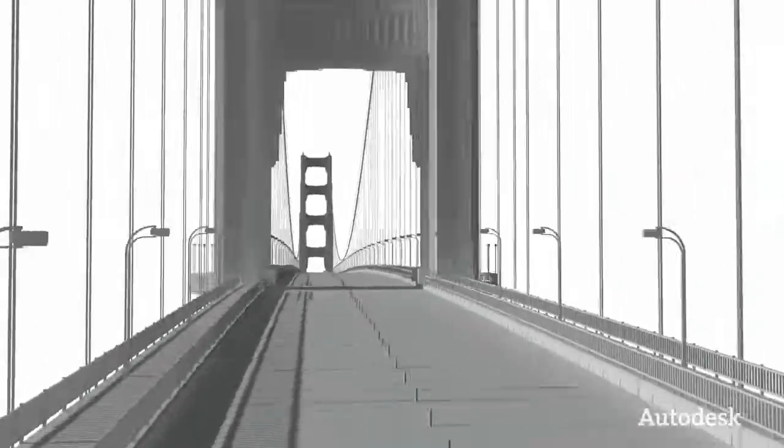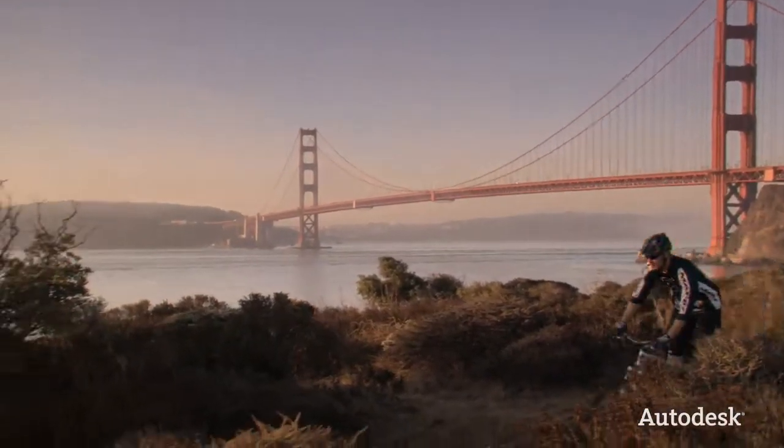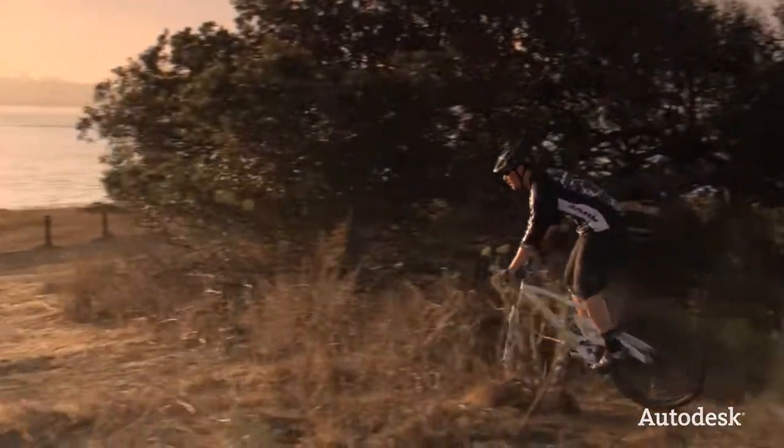At Autodesk, we help design professionals visualize, simulate, and analyze their designs to experience their ideas before they are real. Let's take a look at how Marin Bicycles in Northern California can experience and improve the design of their new mountain bike before it's built.